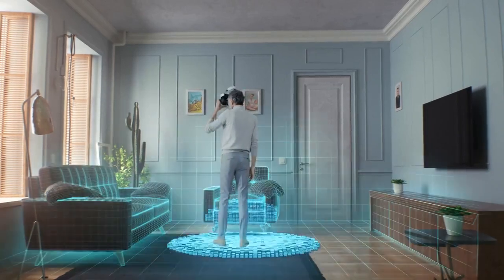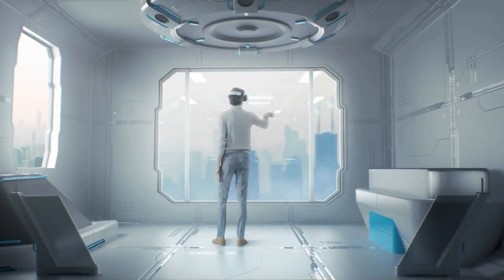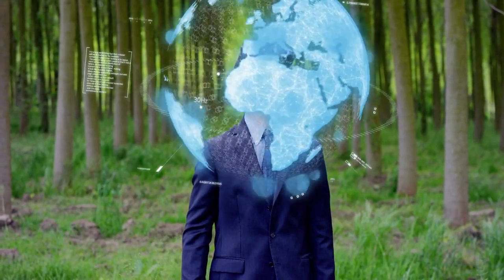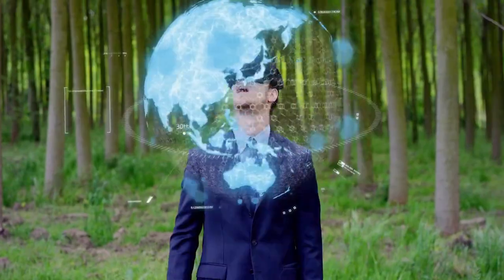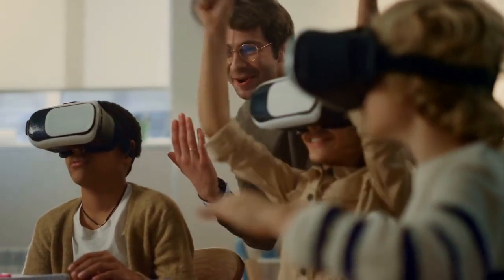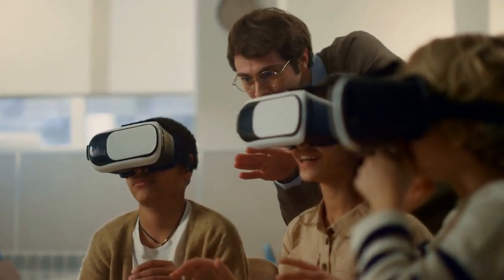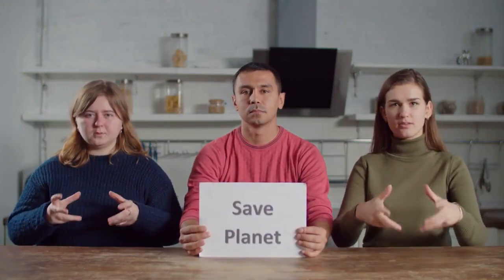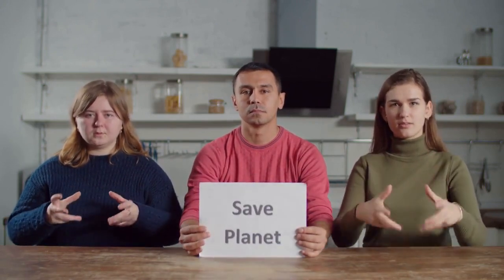Welcome to our latest video on the use of virtual reality, VR, in language learning and translation. VR technology is transforming the way we learn and practice languages, providing students with immersive and interactive environments to improve their language skills. In this video, we'll explore the ways in which VR is being used in language learning and translation, and we'll discuss the potential for even more significant advancements in the future. One of the most significant benefits of VR technology in language learning is its ability to provide realistic and immersive language practice environments.